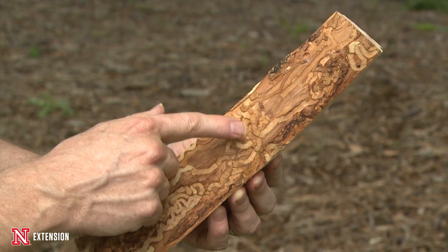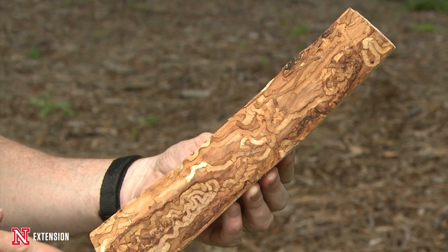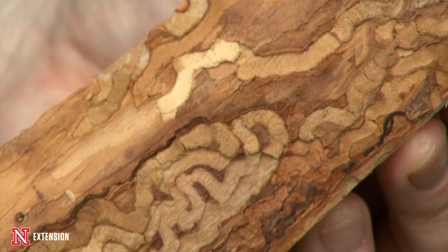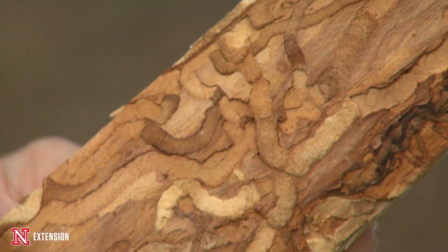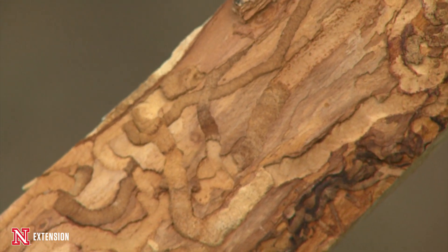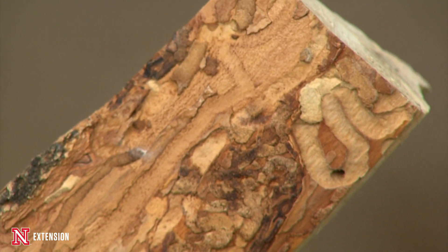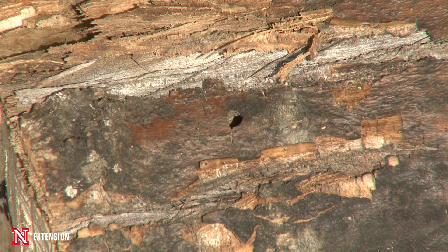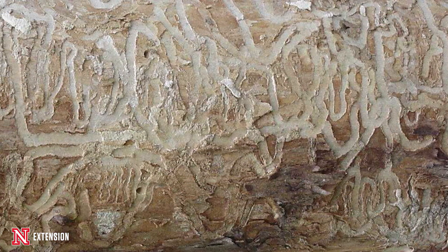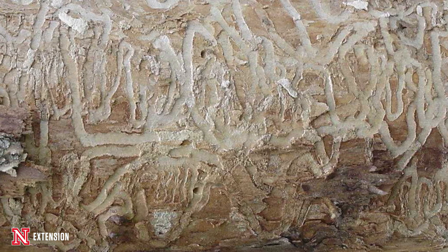If you wonder whether you have Emerald Ash Borer in your tree, I'd suggest talking to an arborist or other tree care professional, because symptoms caused by that insect are very similar to things already present in Nebraska — things that cause foliage to thin out, branches to die back, or holes to appear in the bark. Emerald Ash Borer and other causes look very similar, so contact a professional to help you determine what you have.